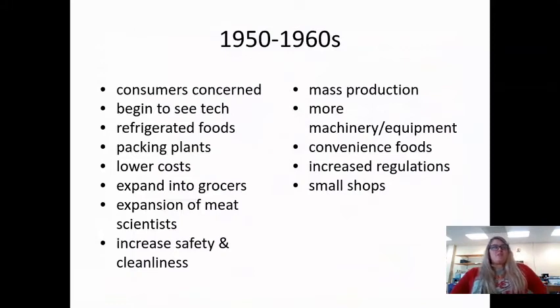In the 50s and 60s, consumers were more concerned and wanted to know where their food was coming from. You weren't just going to a butcher shop — you were starting to see more technology and more refrigeration. We started to have TV dinners, which still went into the oven back then but were conveniently pre-packed. That changed a lot about how we produce things and the demand on food, because more people wanted small specialty goods. More meat scientists, more grocers, increased safety and cleanliness, mass production, more machinery and equipment — it was not as hard a job. Convenience food, more regulations, and small shops were still there.